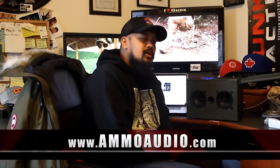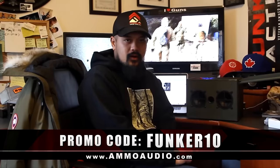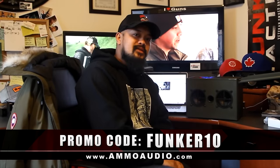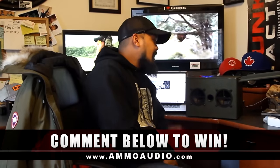Please visit Ammo Audio and if you're interested in buying it, make sure to enter promo code FUNKER10 for a nice little discount. Without further ado, here's the video — hope you guys enjoy it. Please leave a comment in the video description below for your chance to win the Ammo Audio Ammo Can X version 2.0. My name is GN, enjoy the video.